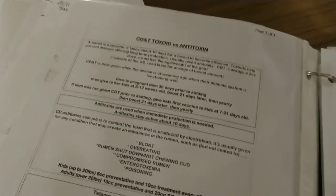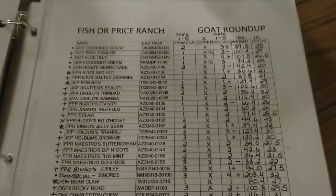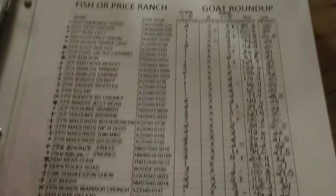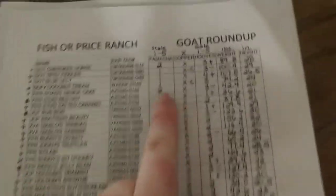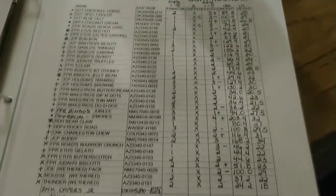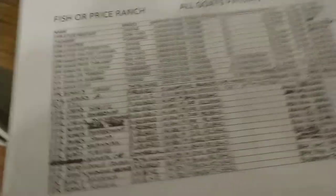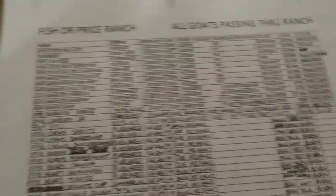After that I keep all my pedigrees on my goats — all my girls, and I have one commercial mixed-breed doe, plus all my boys. Then my spreadsheets: this one is from our goat roundup, which we do every six months. Every single goat on the farm gets their ear tag recorded, and we go over their famacha, copper status, hoof condition, weight, and height every six months. I score them depending on their quality.